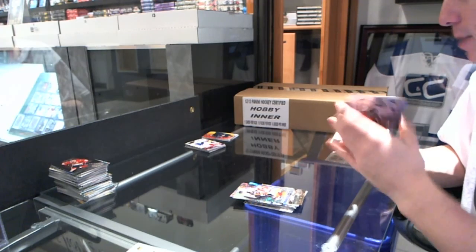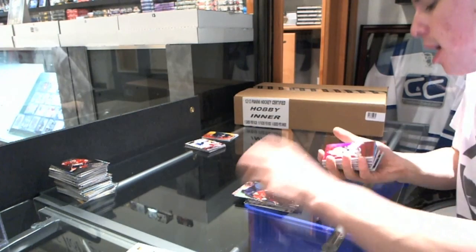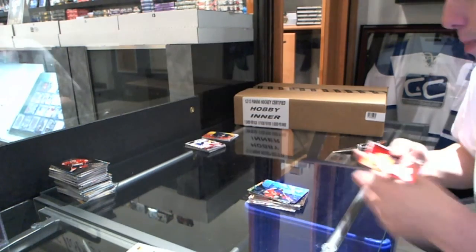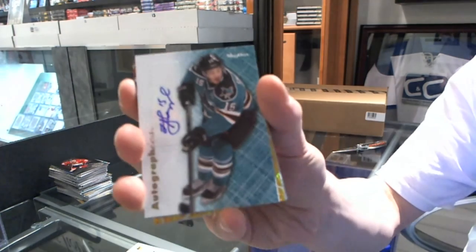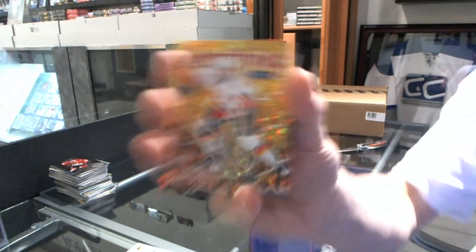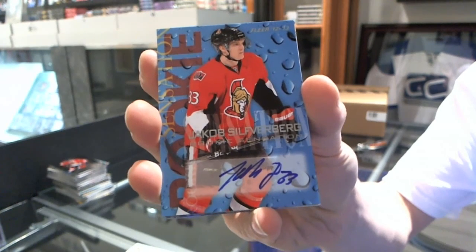Flair Showcase Blue, numbered to 150 for the Ottawa Senators — Jason Spezza. Precious Metal Gems Ruby, numbered 75 of 100 for the Nashville Predators — Pekka Rene. PMG Ruby to 100 for the Preds. Rookie Sensation Autograph for the Dallas Stars — Riley Smith. Autographics for the San Jose Sharks — James Shepard. Autographics for the Tampa Bay Lightning — Brendan Mickelson. Electrifying Insert for the Calgary Flames — Sven Berchi. Rookie Sensation Autograph for the Ottawa Senators — Jakob Silverberg.